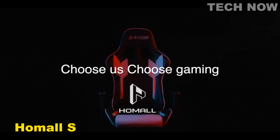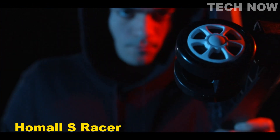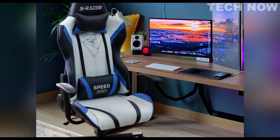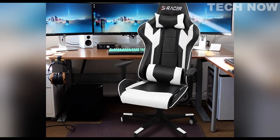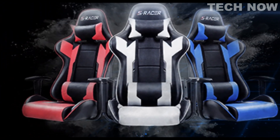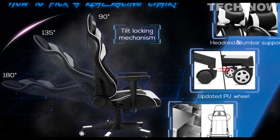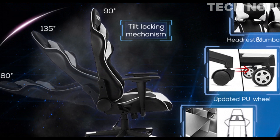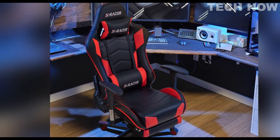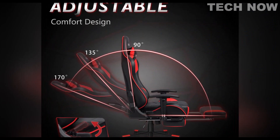The Homall S Racer gaming chair is a great option for gamers on a budget who still want a high quality, comfortable, and stylish gaming chair. With its sleek design, comfortable padding, and adjustable features, the Homall S Racer is a popular choice among gamers. One of the key features is its ergonomic design, which helps to reduce fatigue and improve posture during long gaming sessions. The chair is adjustable in many ways, including height adjustment, 360-degree swivel, and recline angle adjustment. It also comes with a removable headrest and lumbar cushions for added comfort.